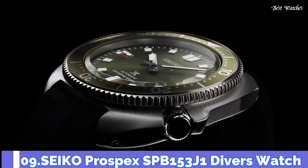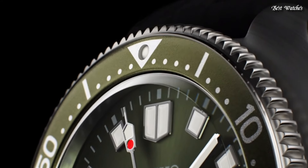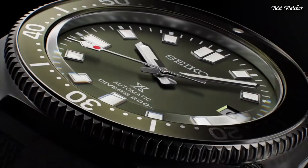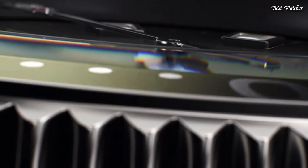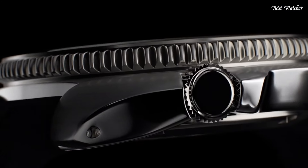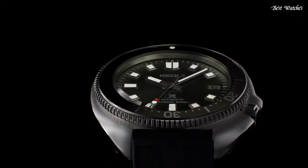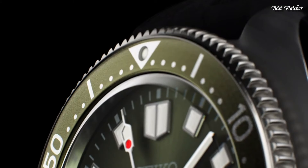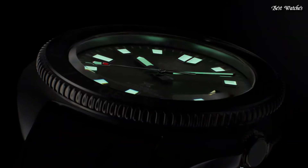Number 9: Seiko Prospex SPB-153J1 Diver's Watch. Case material: stainless steel with super hard coating. Caliber 6R35. Movement type: automatic with manual winding. Case thickness: 13.2 millimeters. Diameter: 42.7 millimeters. Crystal: curved sapphire with anti-reflective coating on inner surface. Band material: silicone. Functions: stop seconds hand function, date display.